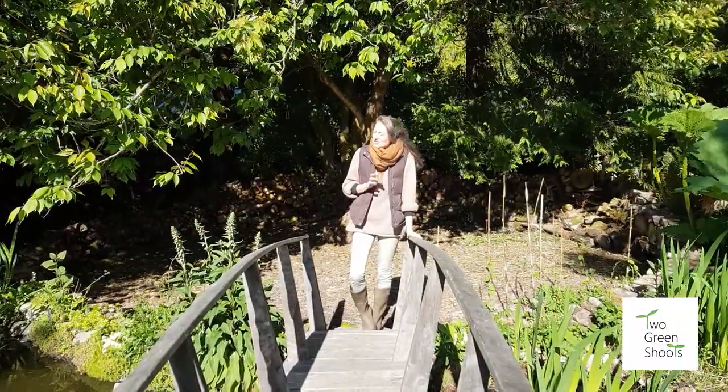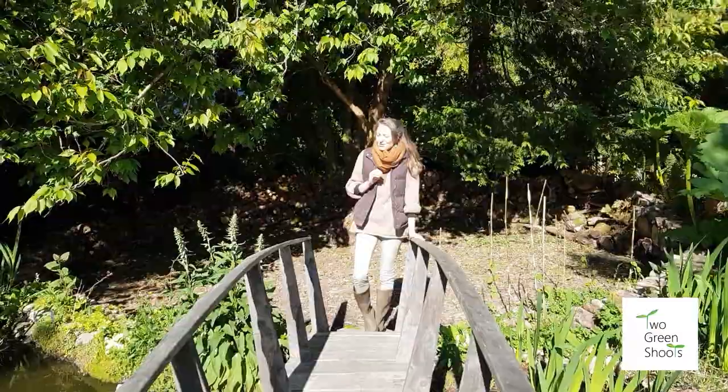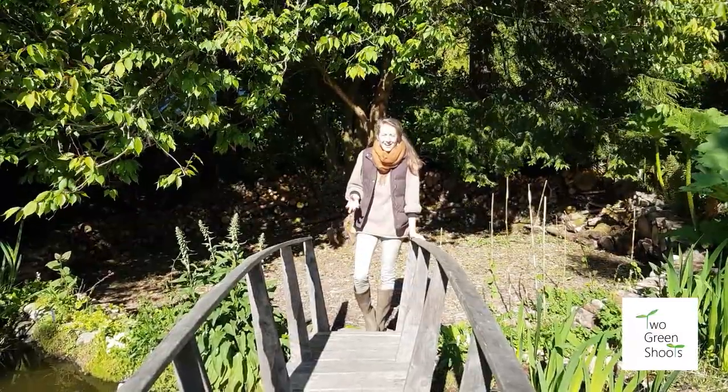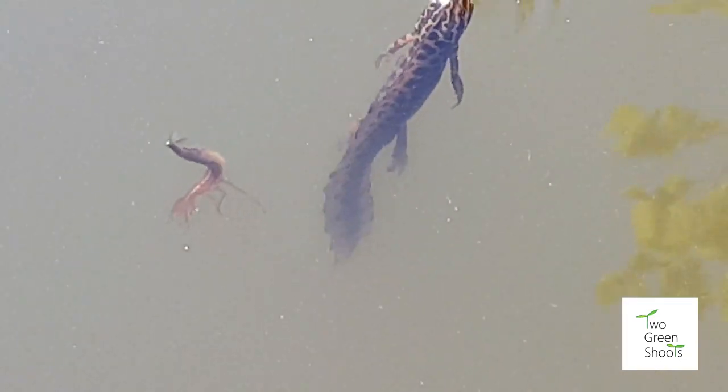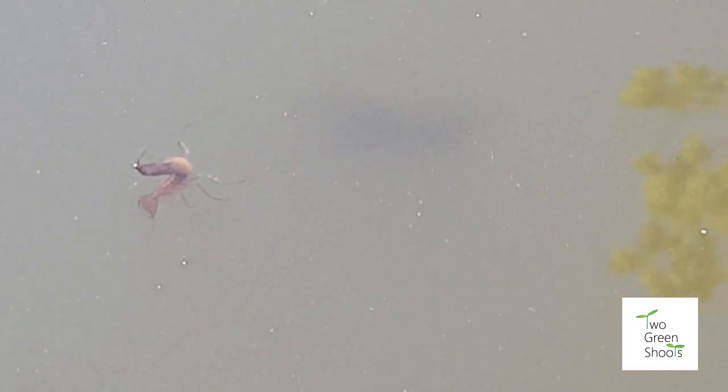For example, frogs — just yesterday we spotted our first newts within our garden, which is incredibly exciting. We've got a number of breeding pairs in the water here, and so hopefully we'll get a lot more numbers over the coming years.